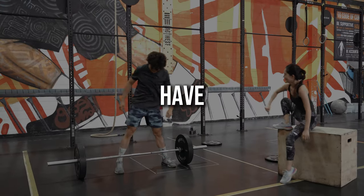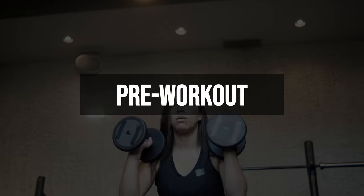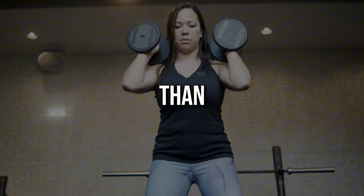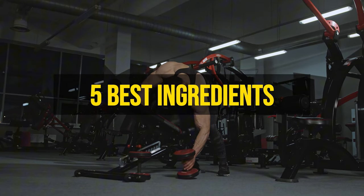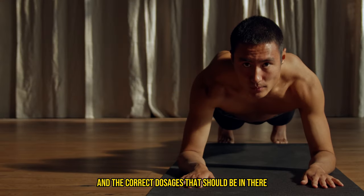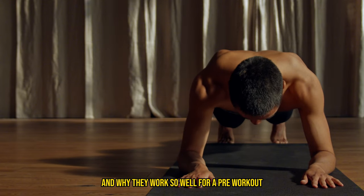Have you ever realized that some people have way more energy in the gym than others? It's most likely due to the pre-workout they take each day. But what makes a pre-workout better than others? Today I'm going to go over five of the best ingredients to look for in a pre-workout and the correct dosages that should be in there and why they work so well.